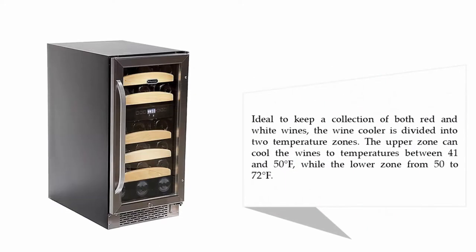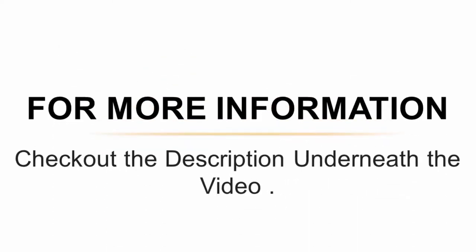Ideal to keep a collection of both red and white wines, the wine cooler is divided into two temperature zones. The upper zone can cool wines to temperatures between 41 and 50°F, while the lower zone ranges from 50 to 72°F. For more information, check out the description underneath the video.